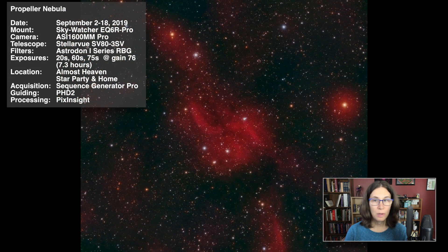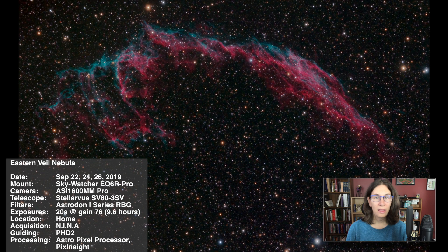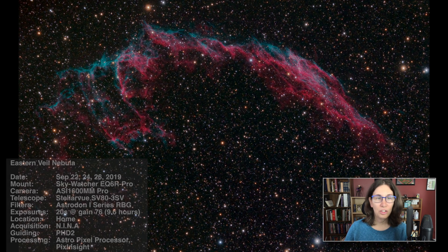This was another hybrid project — one night was at AHSP and the other three were at home. There wasn't much from AHSP because clouds came in early, and what did come in was just red, but I'm sure it helped. I continued the experiment of using 20-second exposures, and while it worked, it made for a lot of files to process. This was 9.6 hours, and I was careful to make sure the moon was out of the sky when the subs were taken. I tried an experiment of doing the preprocessing in AstroPixel Processor, and while it did a good job, it was quite slow compared to PixInsight. There's a lot to like about the program, though.